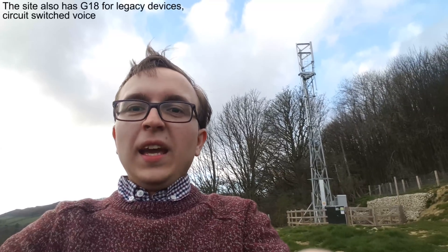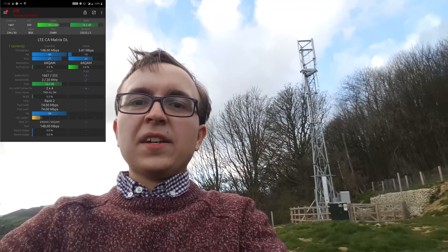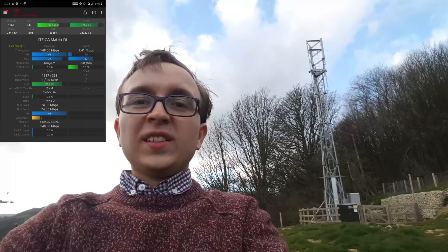With this site being fiber-fed and so rural, with 20 megahertz of LTE bandwidth, it was incredibly fast — I was getting about 148 megabits per second out of a theoretical maximum of 150 megabits per second, because this doesn't have 256 QAM deployed on it yet. So very, very impressive. For those curious about the location, the nearest place name is Wrench Green, but it's also located just south of Hackness.